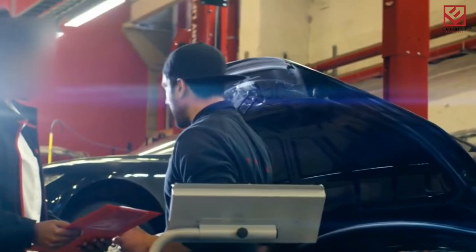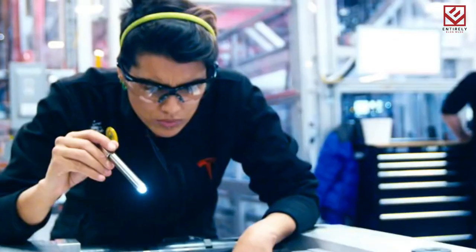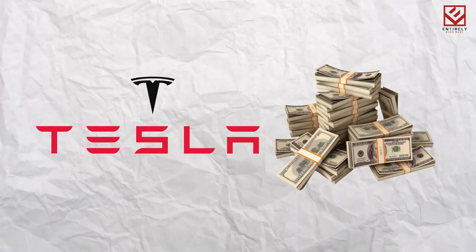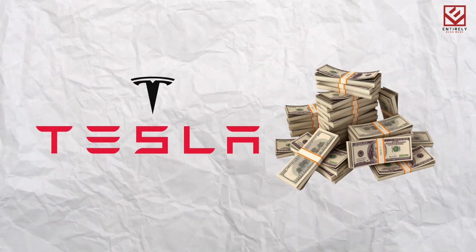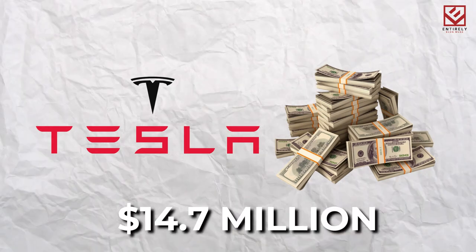Tesla currently employs approximately 10,000 people at its sole U.S. car plant in Fremont. In exchange, Texas' local government has lavished the company with tax breaks and incentives worth millions of dollars. The local school district approved $50 million in tax breaks for Tesla in 2020, while Travis County commissioners approved a deal worth at least $14.7 million.